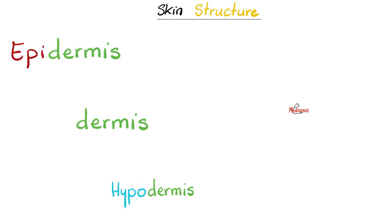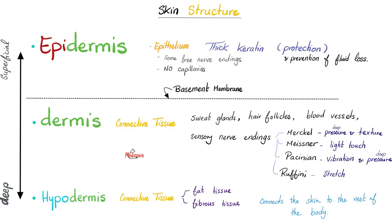From the superficial to the deep: epidermis, dermis, hypodermis. The epidermis is epithelium — thick and keratinized for protection and prevention of fluid loss. Does it have some nerve endings? Yes, it has some. Does it have capillaries? No. Capillaries and blood vessels are in the dermis, not in the epidermis.